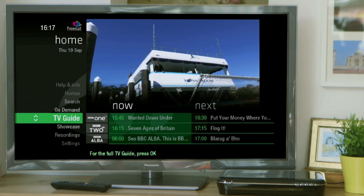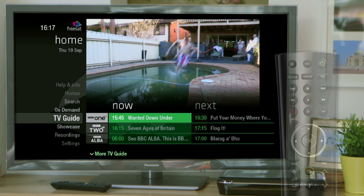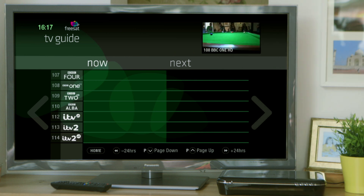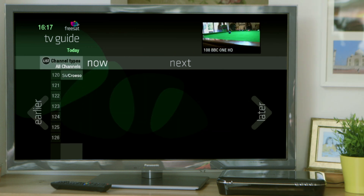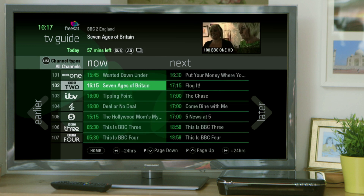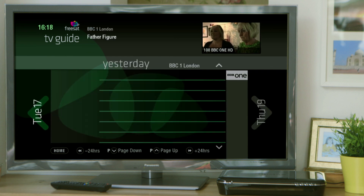Our At A Glance feature allows you to see what's on TV right now and what's coming up next. For a full TV Guide, press OK to scroll through over 180 TV and radio channels, including the best in entertainment, movies, music, kids and news. Plus, you can roll back on many of our channels through the past seven days to watch the programmes you've missed.